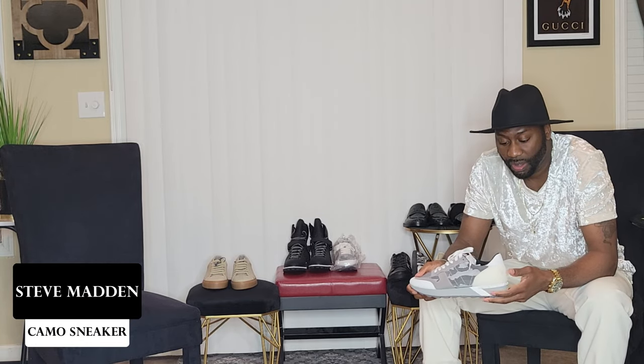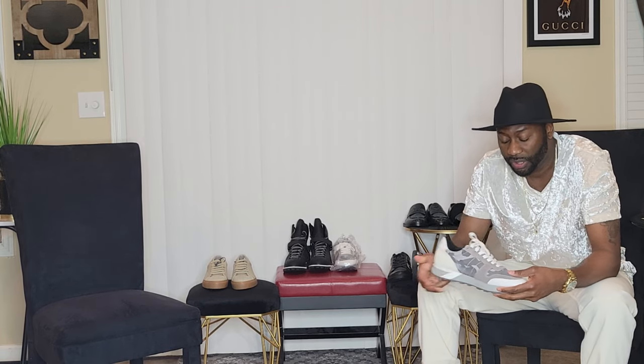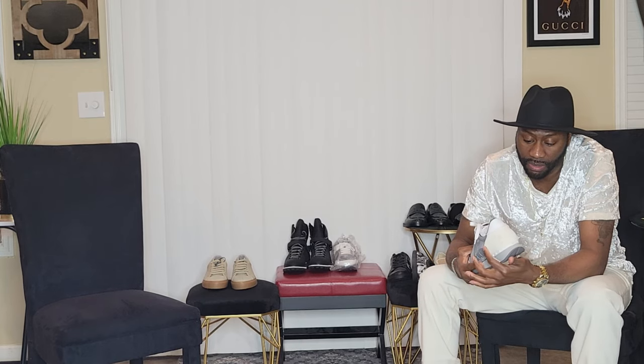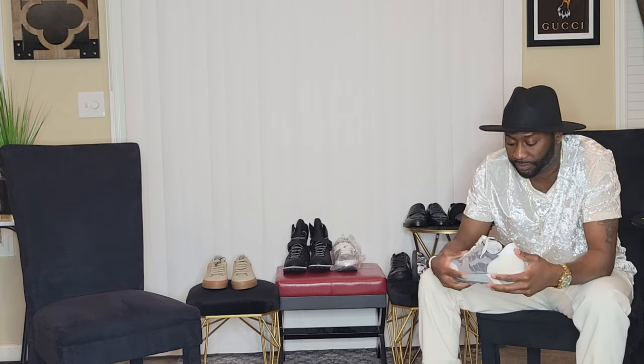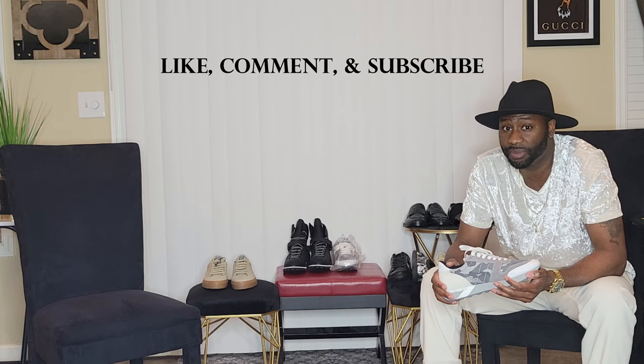Last but not least, these are the shoes you should be wearing when you're in a hurry. They feature gray suede in the front, white in the toe area, white on the heel, rivets for added sportiness, a camo print on both sides, and gray and white shoelaces — and they're lightweight. You can wear these with anything casual: jeans, sweatpants, cargo pants, camo pants, or shorts. They're a great addition to your wardrobe. If you like this content, go ahead and like, comment, and subscribe — see you in the next episode.